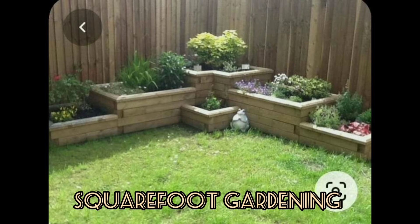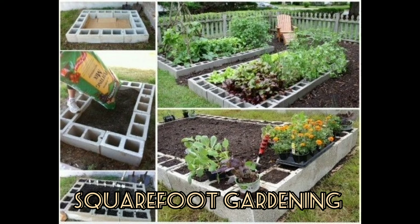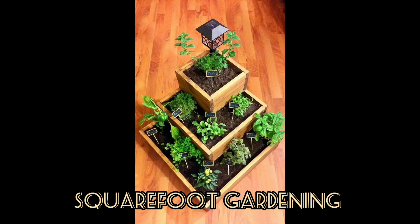Square footage is the measurement of space that covers an area, and is often used to determine the amount of floor space in a home. Knowing this square footage also comes in handy during painting, planting, tiling, and landscaping projects. Thank you.